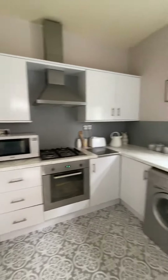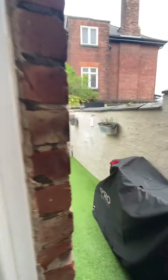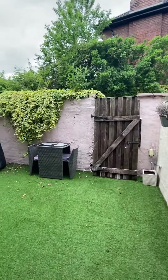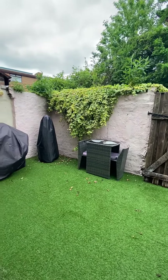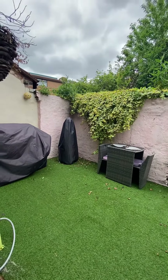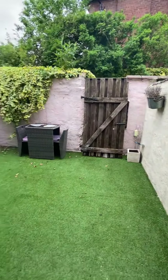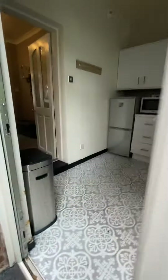And space for your fridge freezer. Then we have this really lovely outside garden space — there's room for a fire pit, barbecue, and a little seating area, and it's not overlooked.